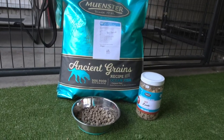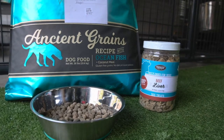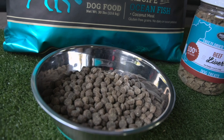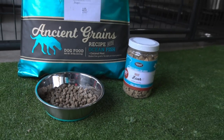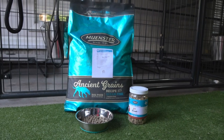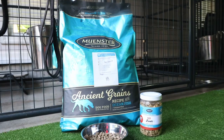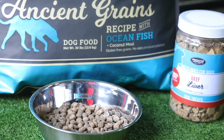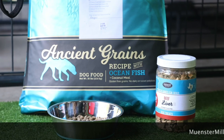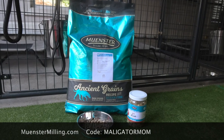Number two — everybody wants to know what you feed your dogs. I feed my dogs Munster Milling. This is a customizable kibble, so you can go onto their website and select additives that they will mix fresh into your bag. It's absolutely phenomenal. I add things like bacon fat, salmon oil, probiotic, and freeze-dried elk. Use my code Maligatormom and you will save 55% off your first custom bag.